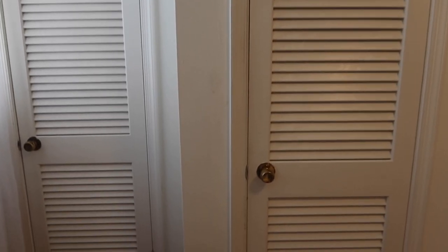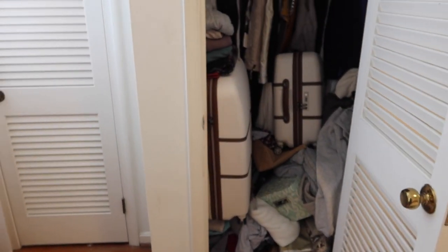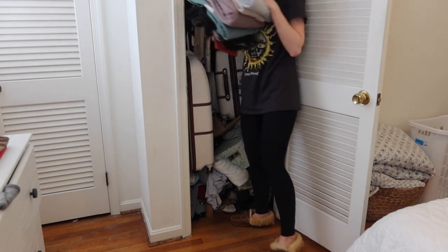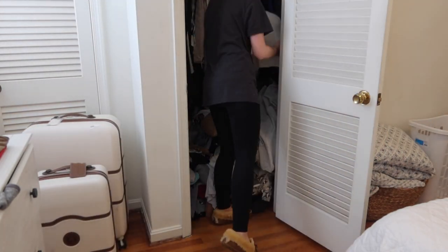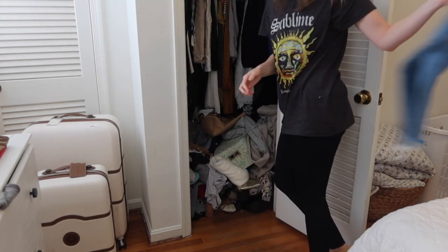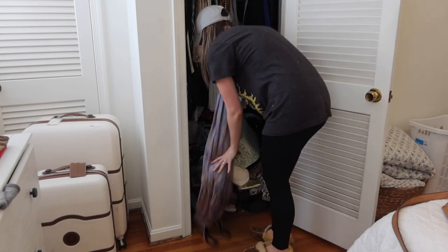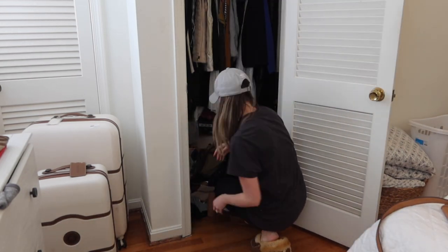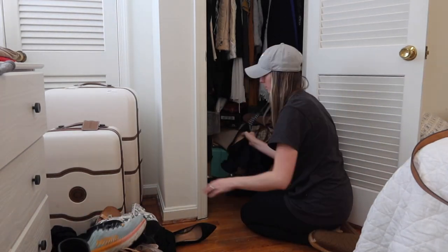Okay, so brace yourself — I am really about to expose my messy side here. But this is my closet. As you can see, things have really just started to pile up in here, and that's completely my own fault. To kind of get the ball rolling, I decided to just take literally everything out of the closet, empty it out completely, and kind of start fresh from there. So step one obviously was taking everything out.